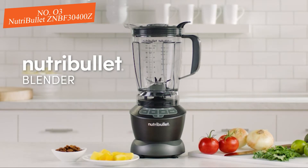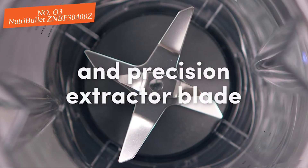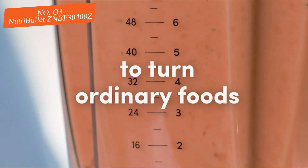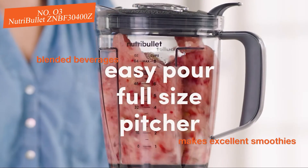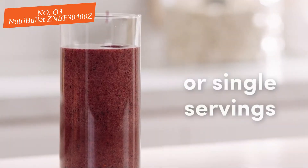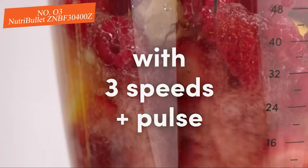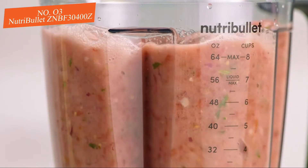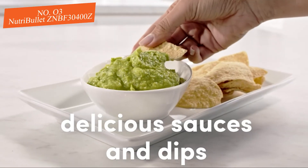Number three: the NutriBullet ZNBF30400Z. If the price tag of the top models is well outside your budget, it's worth checking out the NutriBullet ZNBF30400Z. We were surprised by the excellent performance from this budget blender, holding its own against models that cost significantly more. It makes excellent smoothies, blended beverages, and even excelled in more difficult blending tasks such as pureeing nut butter and grating hard cheeses. The NutriBullet can even heat soup to serving temperature while blending — something only the most powerful blenders can do.